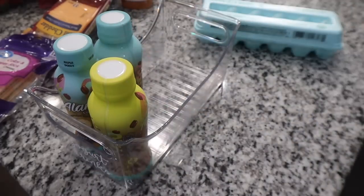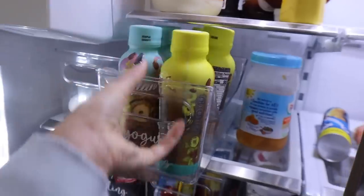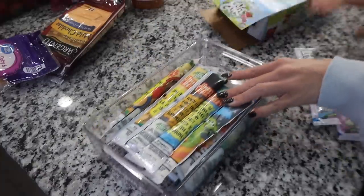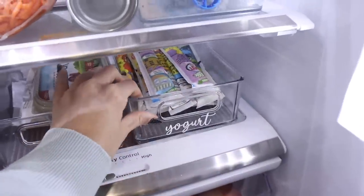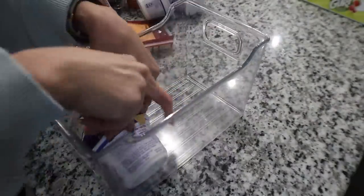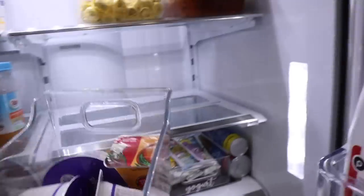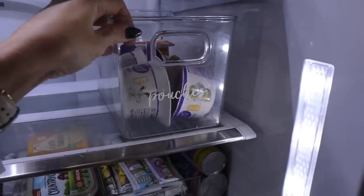Sometimes I do forget and you guys will hold me accountable and ask me, Brittany, where's the link? So if that happens, don't be afraid to comment that. I always try to link everything as much as I can down below because I know a lot of you guys are always wondering where you can get these bins. I would definitely check Target, Walmart, Amazon — even the Container Store has really good options as well.